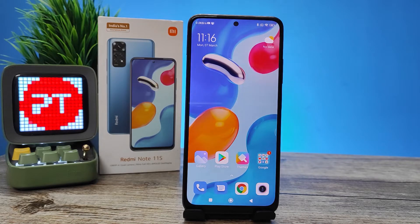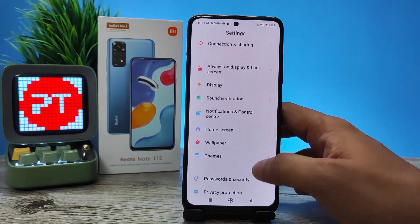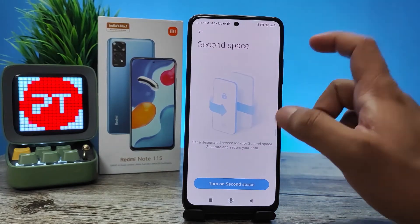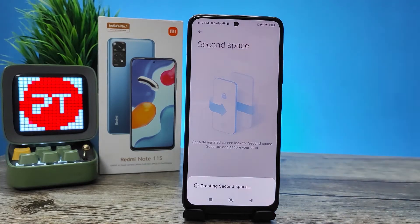Without further delay, let's get started. First of all, you need to open Settings, then go to Special Features. Now you can find the option called Second Space — click that, then click 'Turn on Second Space'.